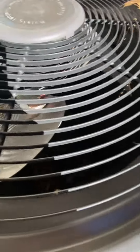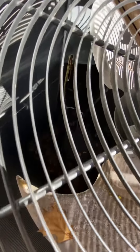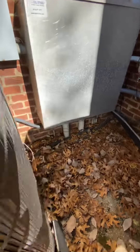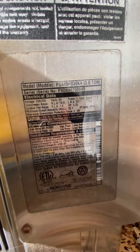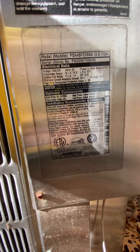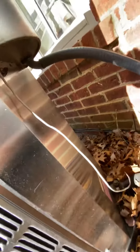This is a Nordyne. This has a compressor blanket on it — I'm not sure if y'all can see that. It's interesting. It's a three-ton as well. It does not tell me what year it was manufactured, but it is a split system, which is pretty cool. I have not seen this one run.